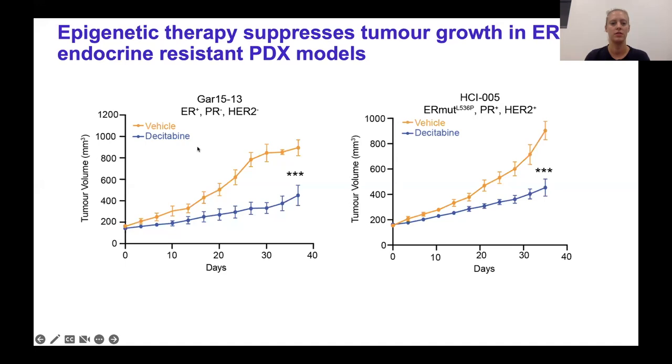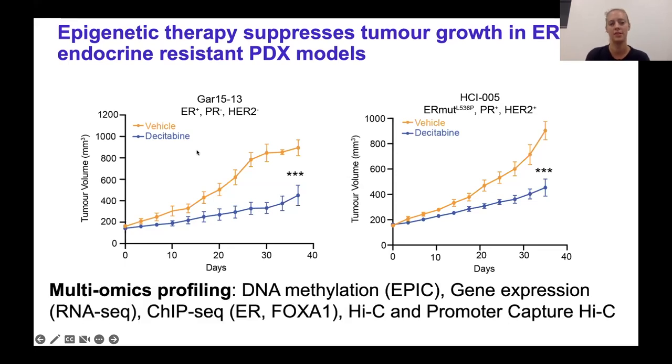To understand the molecular mechanism of the response to decitabine treatment, we next performed multi-omics profiling. We studied DNA methylation first with EPIC and then whole-genome bisulfite sequencing. We looked at gene expression changes with RNA-seq. We did ChIP-seq for transcription factors. And finally, we used genome-wide Hi-C as well as promoter capture Hi-C to look at enhancer-promoter interactions.